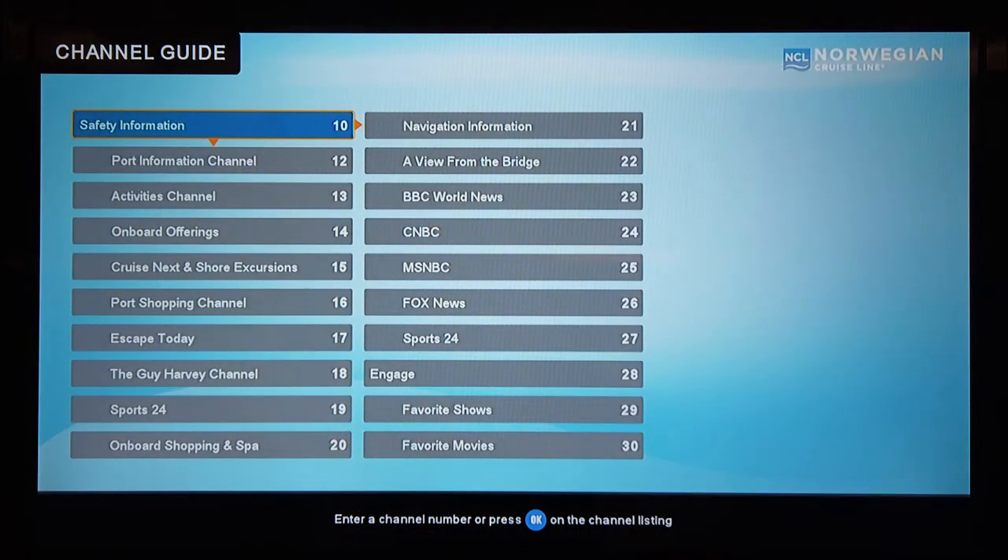The TV had 20 channels available, with more than half of them featuring NCL or ship-focused content. The rest of the channels included a couple of cable news channels, a favorite shows channel, a favorite movies channel, and an international sports channel.